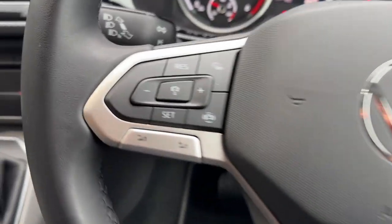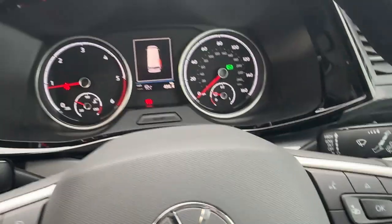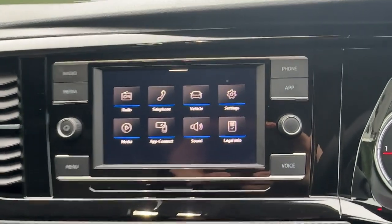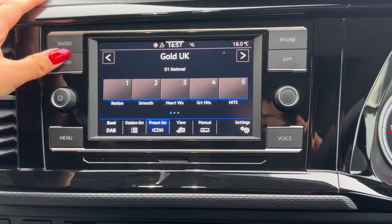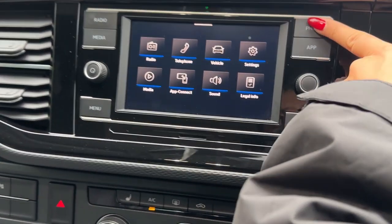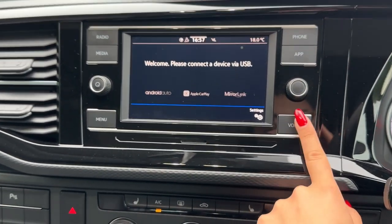On the steering wheel we have features such as cruise control and voice control. To the left of the screen we can get quick access to radio, media and our menu. And to the right, phone connection, Apple and Android CarPlay and voice control.